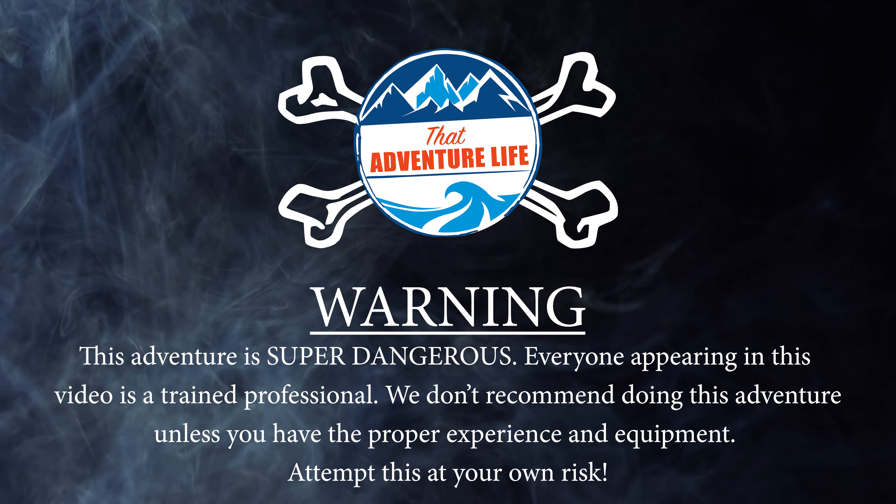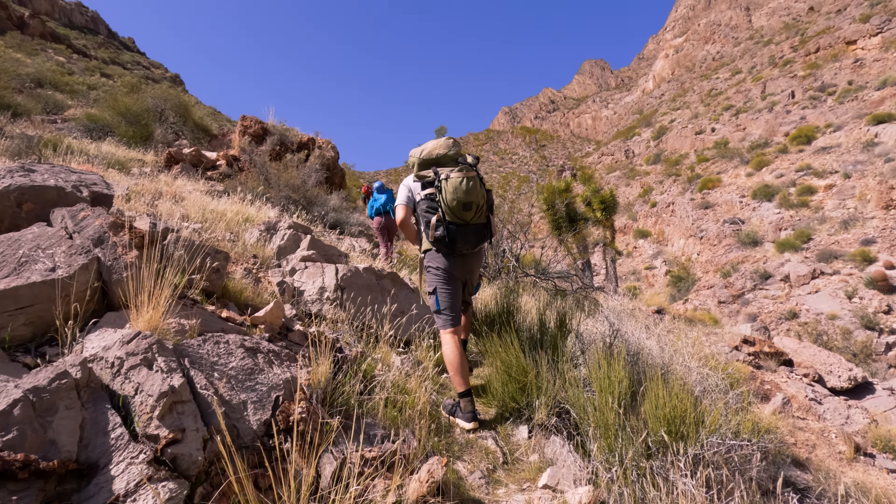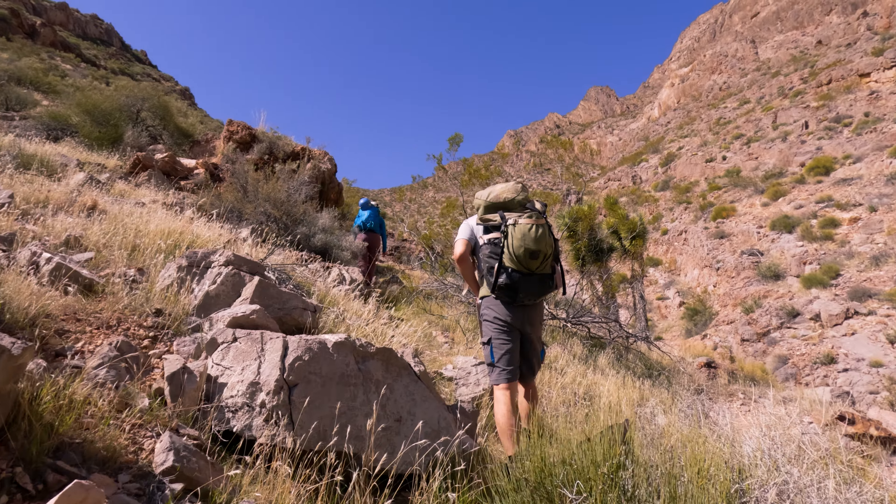After climbing a few more boulders, we came to a fork. Going right would have headed into a slot canyon that dead ended, and going left was going to take us up this very steep hill. From here on out, the fun and games are pretty much over and you're going to be climbing all the way to the top. This is also where the risk starts to kick in, because there are several parts where you're on narrow trails with huge drop offs on the sides.